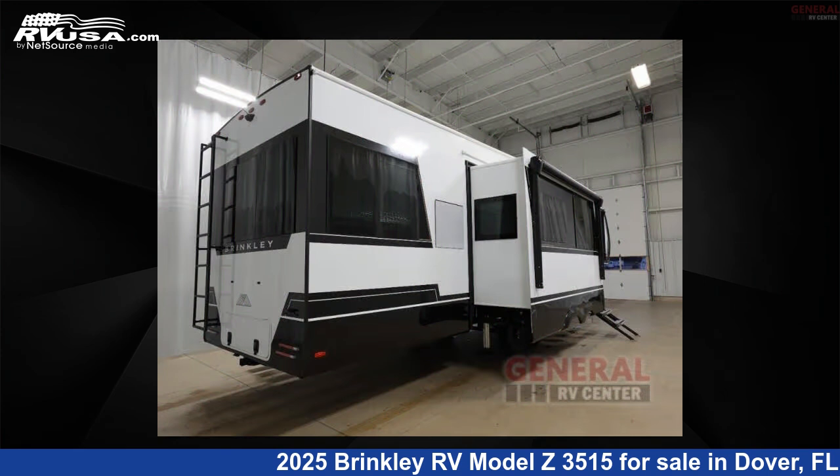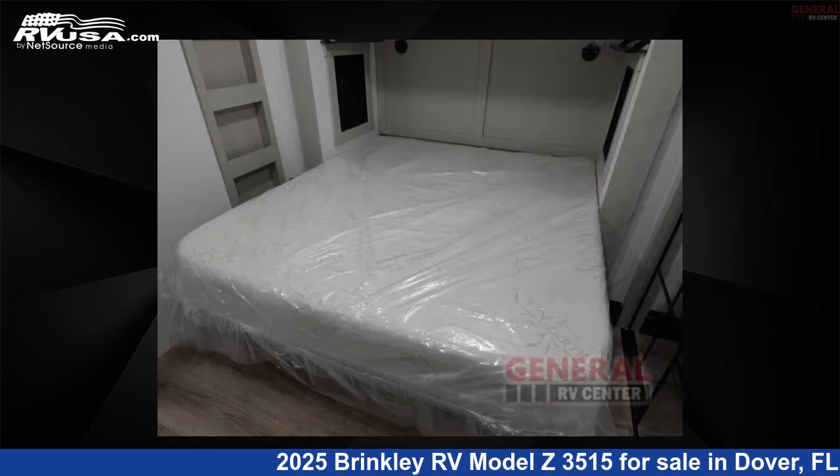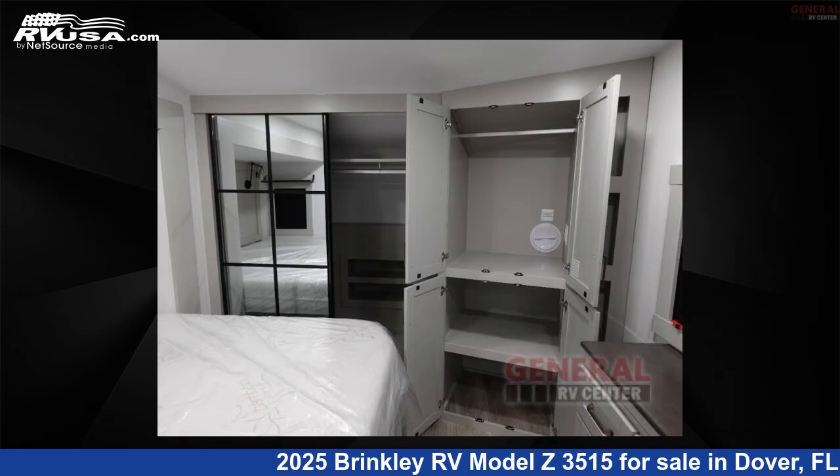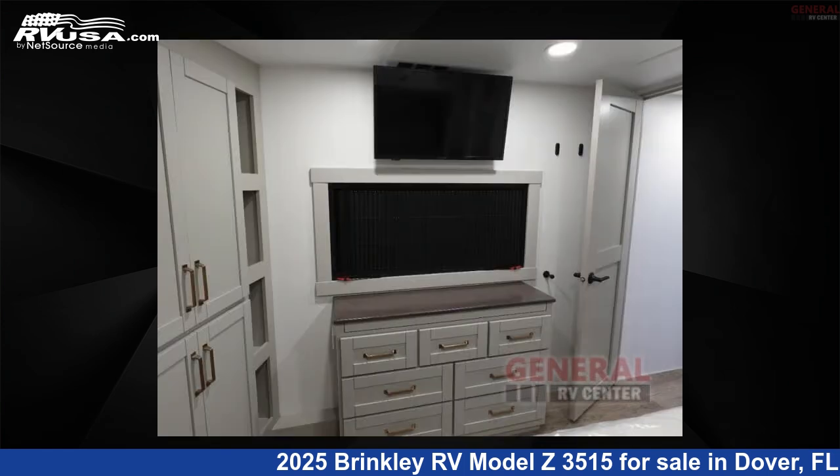This new Brinkley RV is 39 feet 0 inches in length and features sleeps 4, slide out, and 75 gallons fresh water capacity. The floor plan layout of this fifth wheel features front bedroom, kitchen island, and two entry and exit doors.